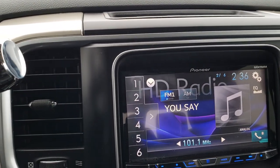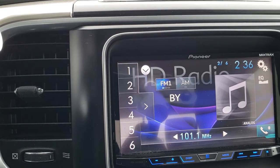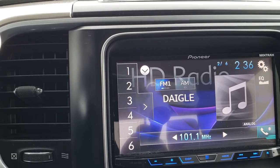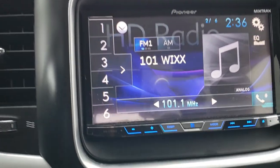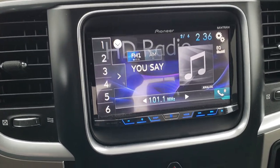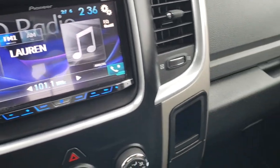Comes with a Pioneer radio — this is the AVH-X491BHS, that is the model number on this radio. We do have the factory radio for this truck as well. It's got AM and FM.